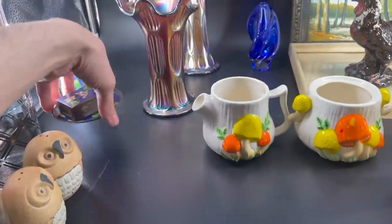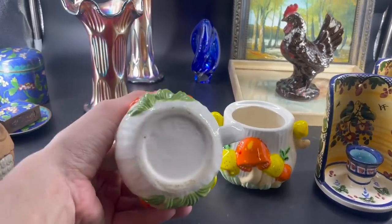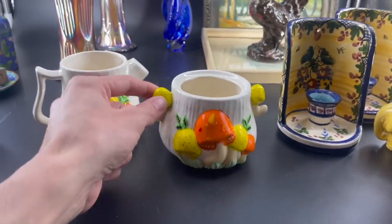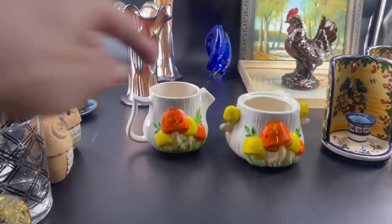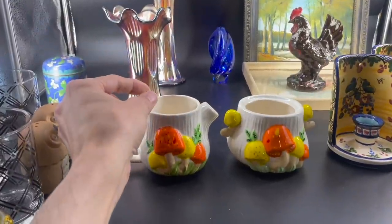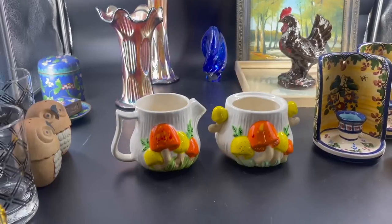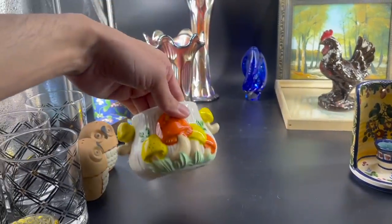These two funky sugar and creamer with the mushroom are made by Arners — probably 1970s. There is some chipping and the creamer is missing a lid. Look at the mushroom handles! I thought this would look awesome in summertime with a plant inside — succulents or those little clover-looking plants with veins. It would go great with the colors. I'm gonna list those — I think even without a lid they sell for over twenty dollars.